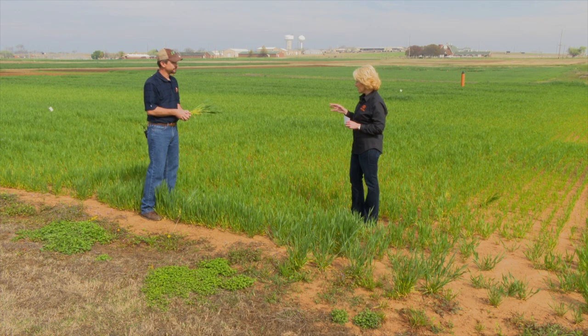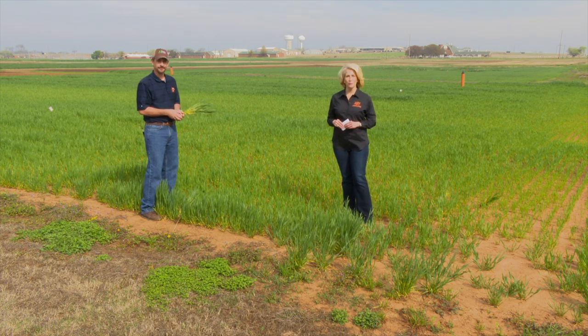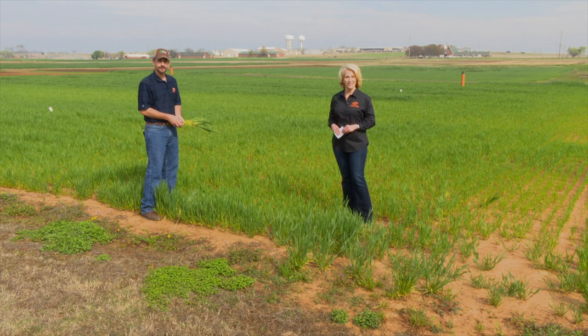Great conversation today. Thanks for this guidance and we'll see you again soon. For a link to Brian's new blog and more details on what we discussed today, go to sunup.okstate.edu.